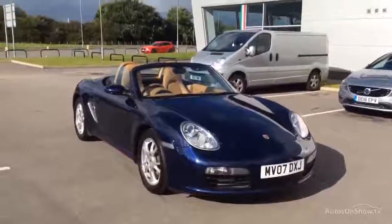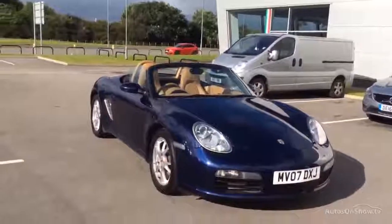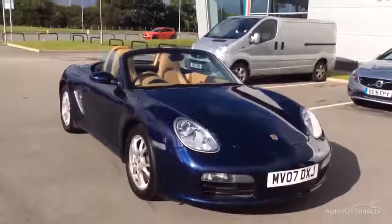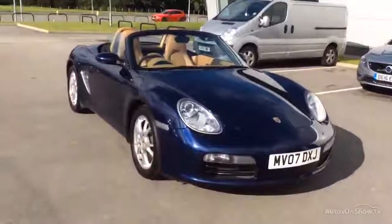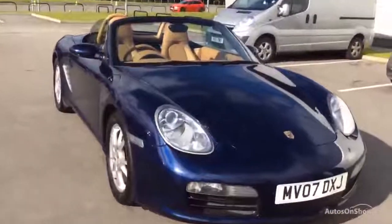Hello and welcome to this Porsche Boxster. Very, very straight and tidy car this. I'll walk you around it and give you the full description, but you'll like this one I think.